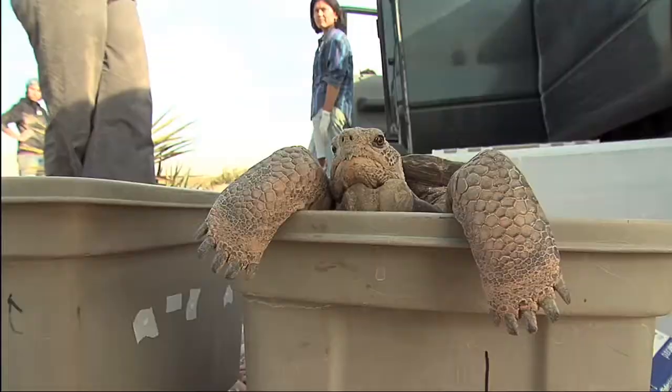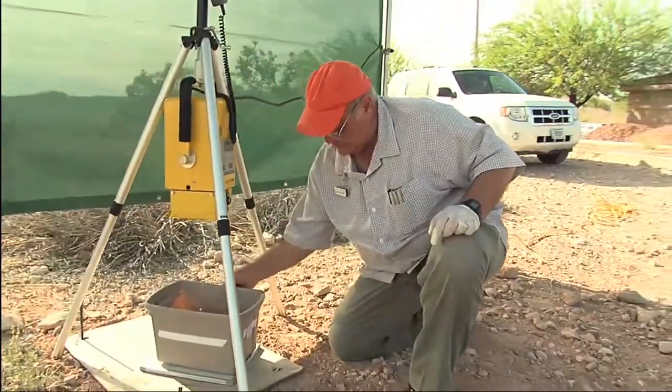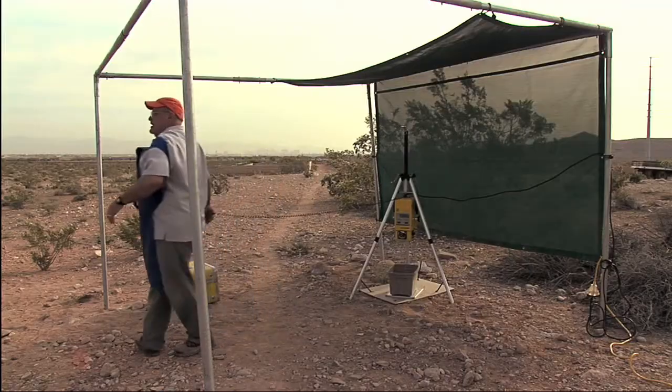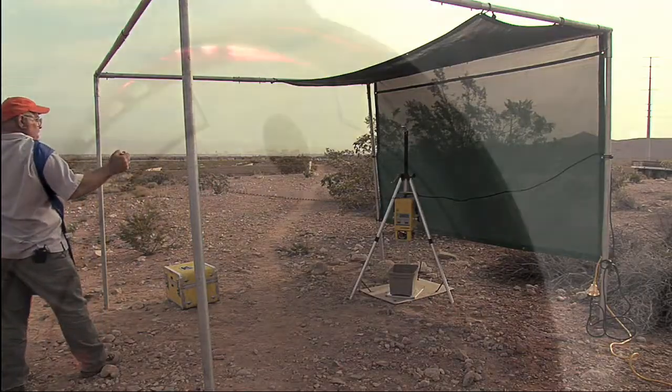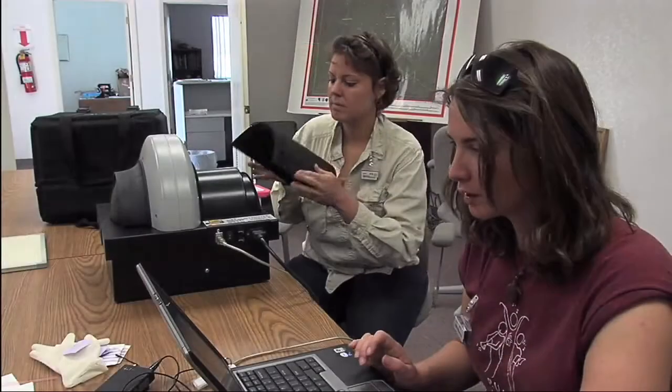So we're in the process now of every two weeks x-raying the female tortoises. Put the tortoise on the plate, and I'm going to shoot the x-ray now. Okay, stay back. Done.